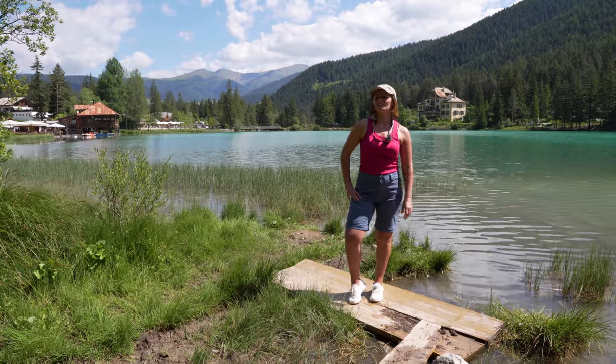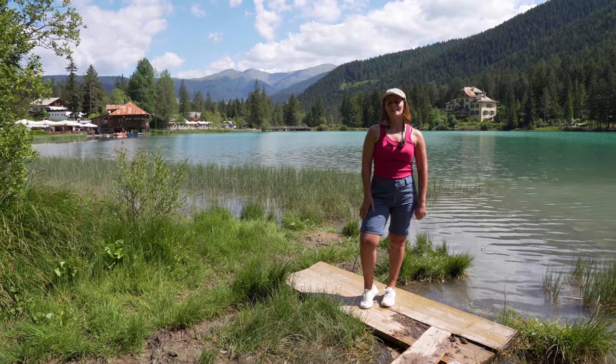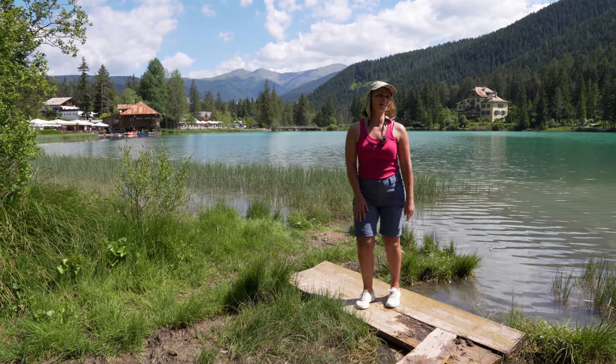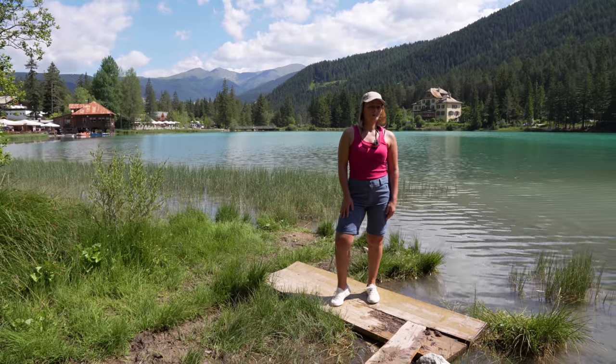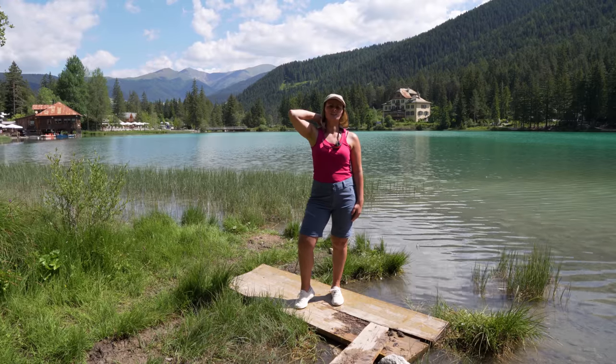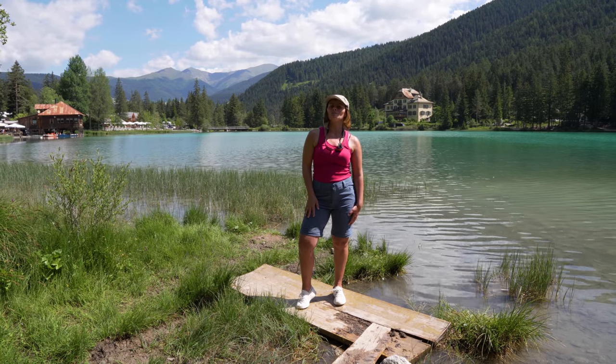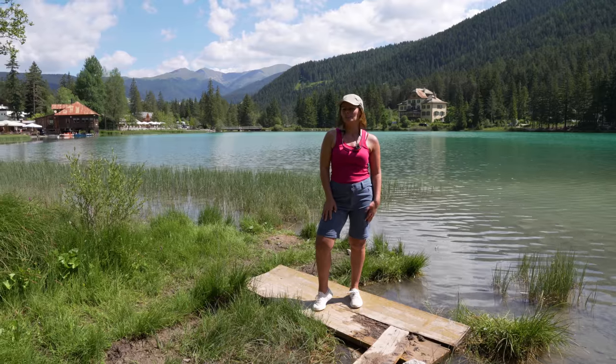We have just arrived in South Tyrol in the Dolomites and we are staying in Toblach, or Dobbiaco in Italian. Today we are doing a bike tour from Toblach to Cortina.